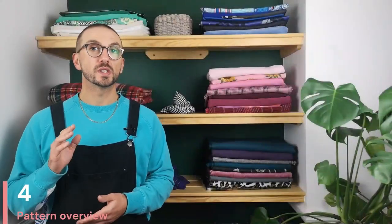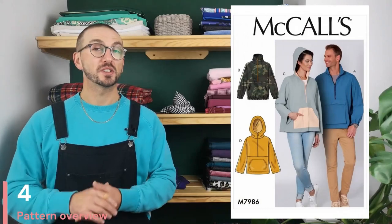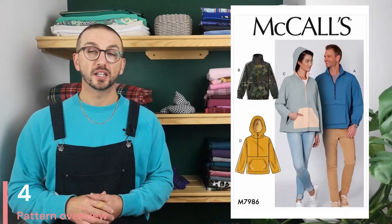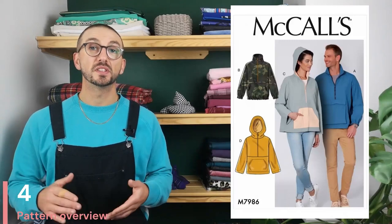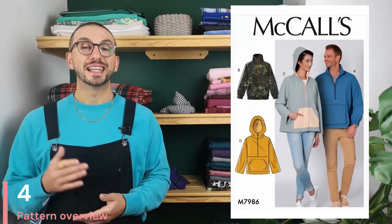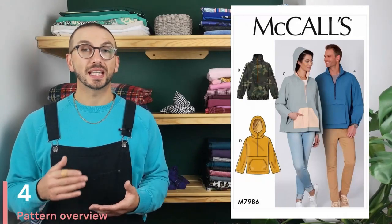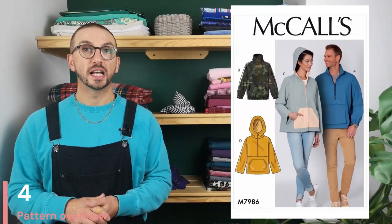With this fabric, because it has a stretch, you want to use a zigzag stitch or a twin stretch needle — alternatively if you're feeling confident you can overlock it straight off the bat. The next pattern we're going to talk about is McCall's 7986. I've got a lot of history with this pattern having made it quite a few times and I absolutely love it. It's a windbreaker raincoat pattern that comes with a few different options in terms of its front pockets, a fitted or loose waistband, and a hood. McCall's have given this an intermediate difficulty rating and I would probably agree with that.